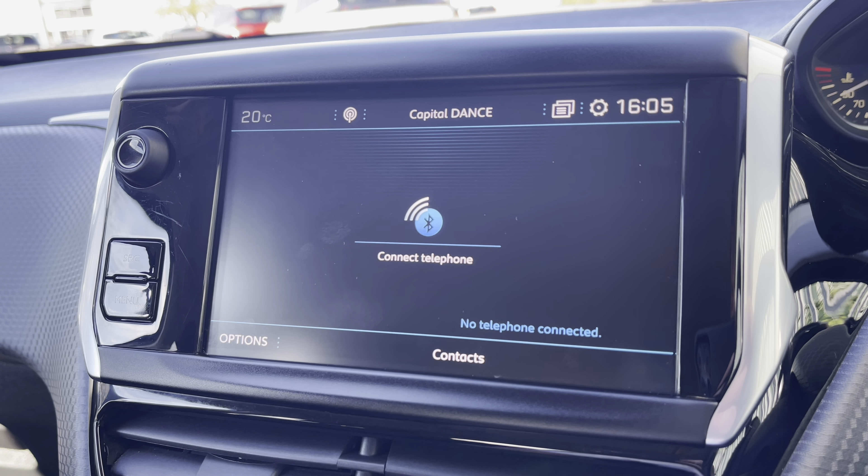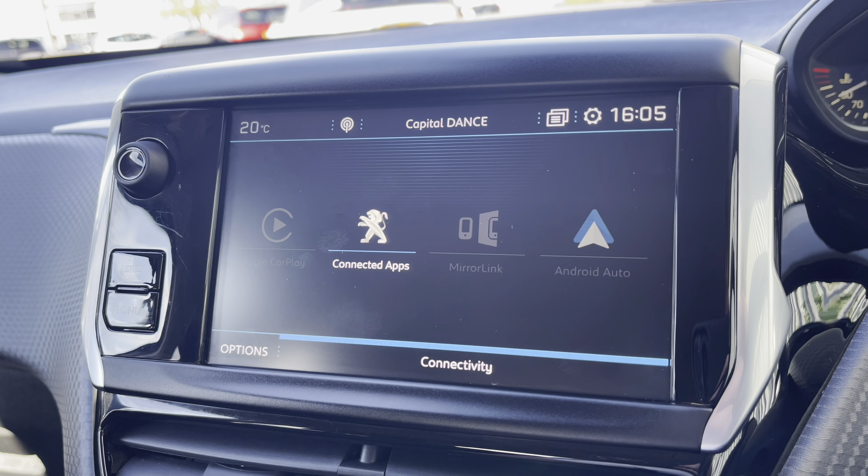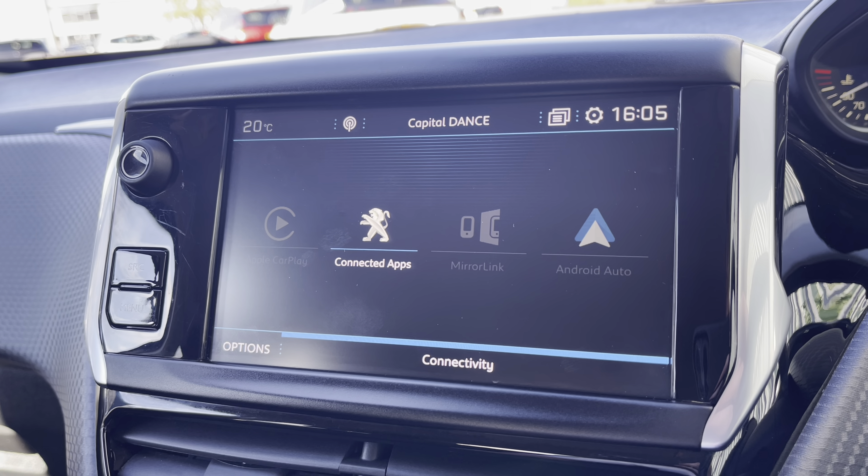You can also connect your phone via Bluetooth, which will allow you to receive phone calls and text messages while on the move, and you can also connect your phone through Android Auto or Apple CarPlay, meaning you can get Google Maps navigation on this vehicle. For a more detailed video on how to set the service up, please press the link in the top right-hand corner of your screen right now.